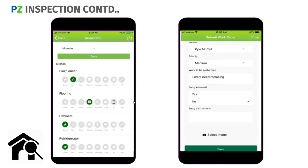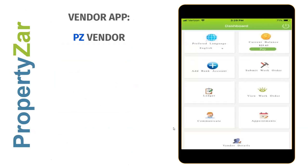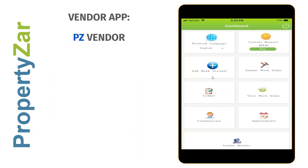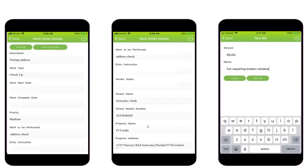The vendor app is for electricians, plumbers, maintenance people — whoever you hire out. You can assign work orders to them; they view the ones assigned to them and can create a bill right from the work order, close it out, and it goes into your accounting — whether PropertiesAre or QuickBooks. They can also submit a bill for the work they've done on that work order.